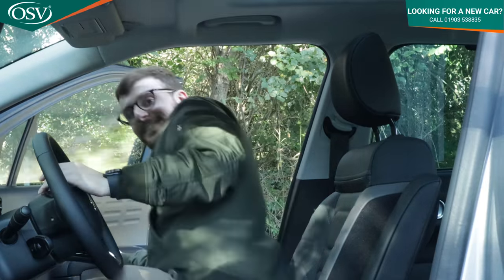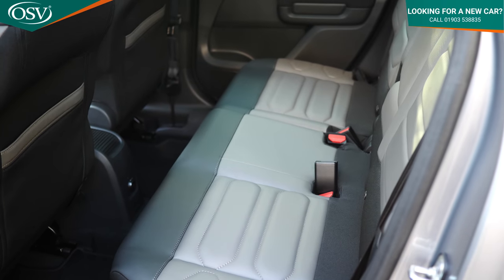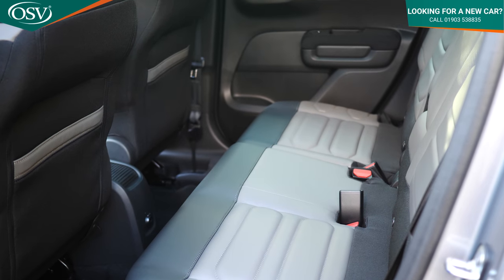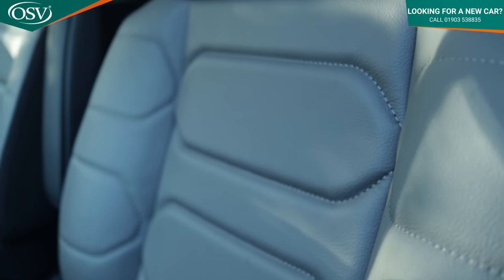Inside the Citroen C3 Aircross, the first thing I noticed are the seats. Each trim level offers its own distinctive personality with its own colour and theme for the upholstery. With the top spec Shine Plus trim we have Brasilia dark leather and grey flecked upholstery — they look really nice and complement the exterior colour. These are advanced comfort seats with uniquely shaped padding and distinctive stitching, and you get 15 millimetres of memory foam underneath. Top marks for the seats.